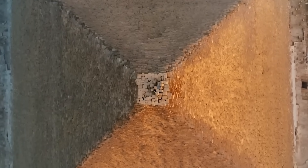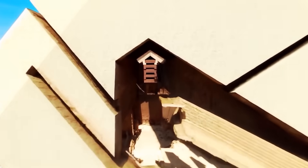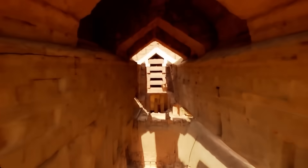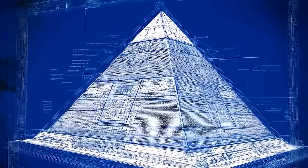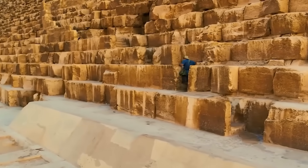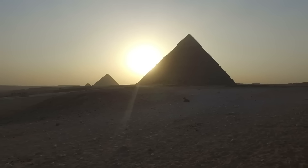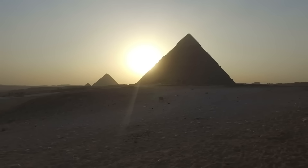A drone's camera has peered into a lost chamber of Egypt's oldest pyramid, unveiling mysteries that have been waiting millennia to see the light. Egypt's oldest pyramid stands at Saqqara, commanding the desert as it has since around 2680 BCE. This monument is the Step Pyramid of Djoser, the first pyramid the Egyptians ever built.